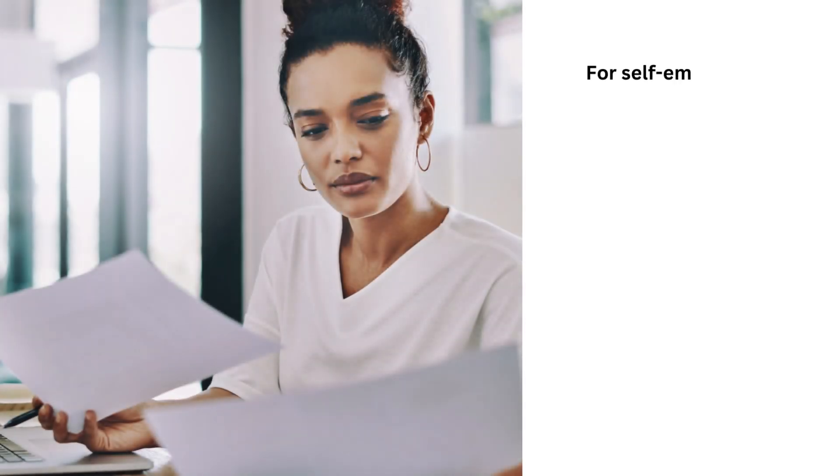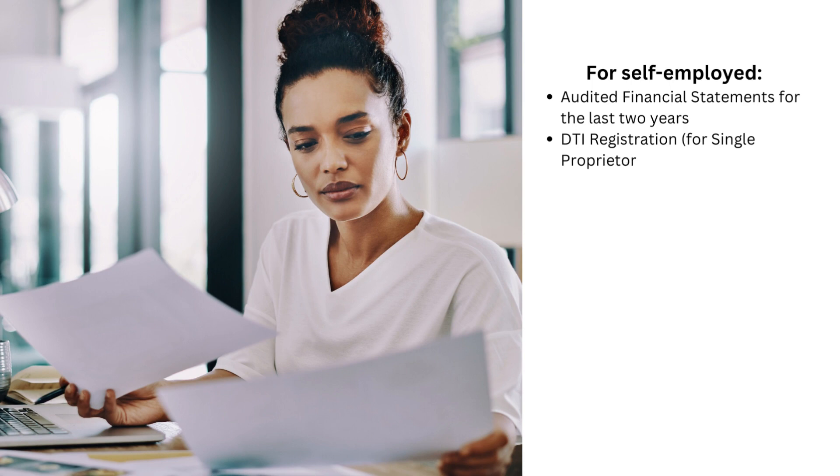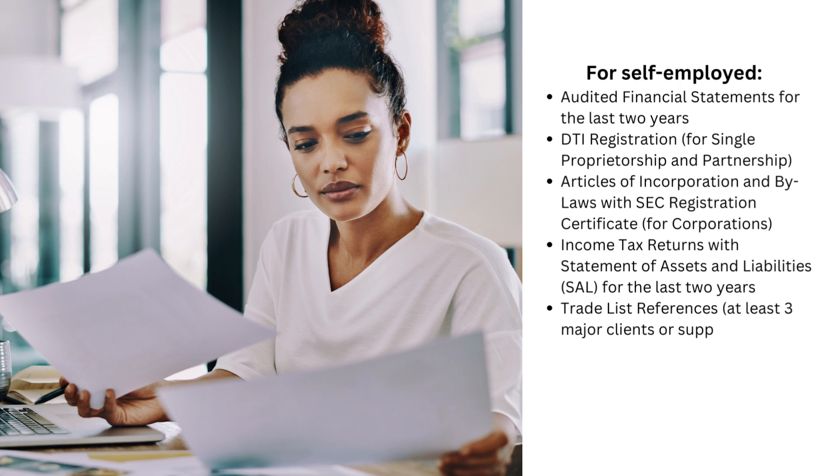For self-employed: audited financial statements for the last 2 years, DTI registration for single proprietorship and partnership, articles of incorporation and bylaws with SEC registration certificate for corporations, income tax returns with statement of assets and liabilities for the last 2 years, trade list references of at least 3 major clients or suppliers with telephone numbers, and bank statements for the past 6 months.